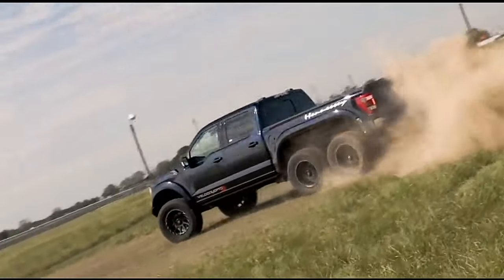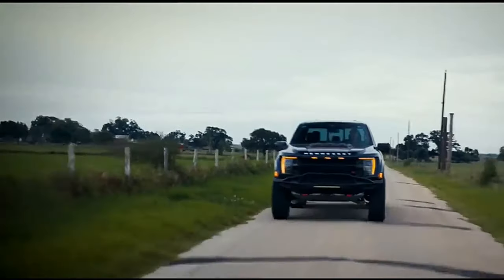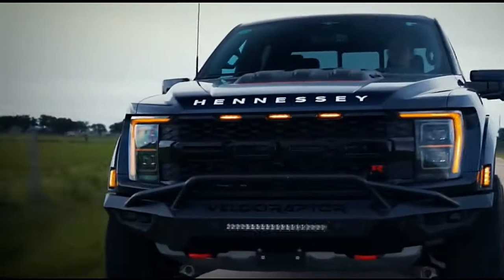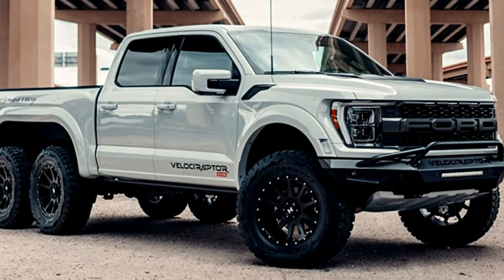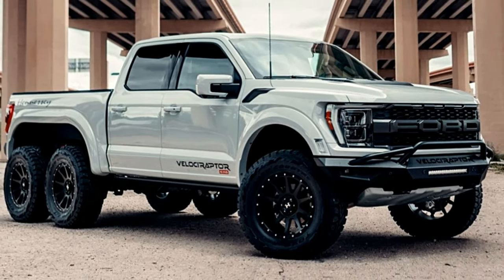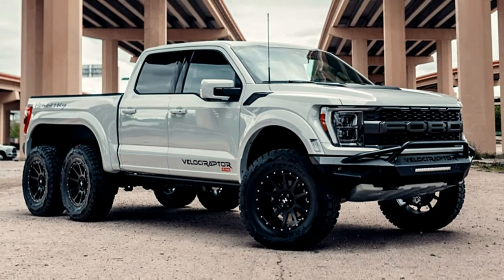Equipped with Live Valve Fox dampers and Brembo performance brakes, the Velociraptor 6x6 guarantees a smooth ride and excellent stopping power, even with its hefty 6,500-pound curb weight.